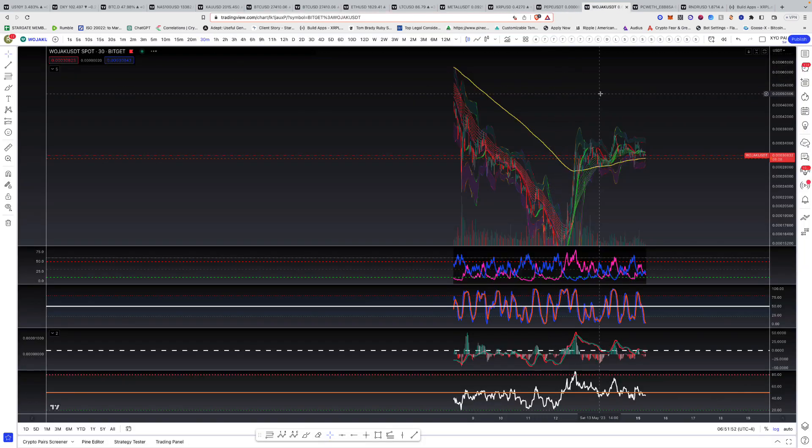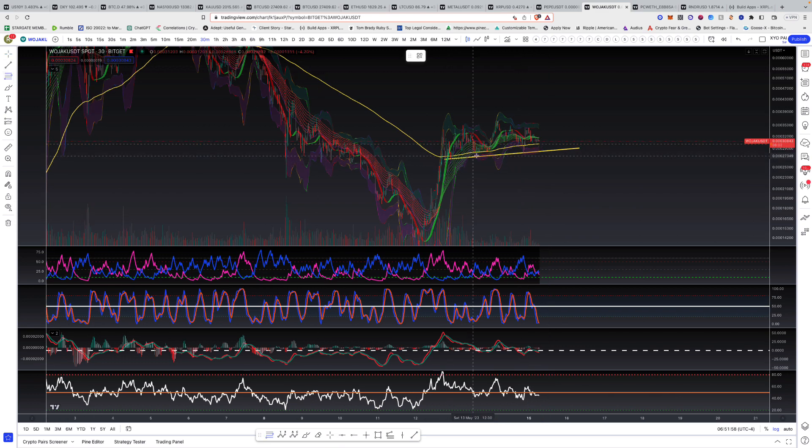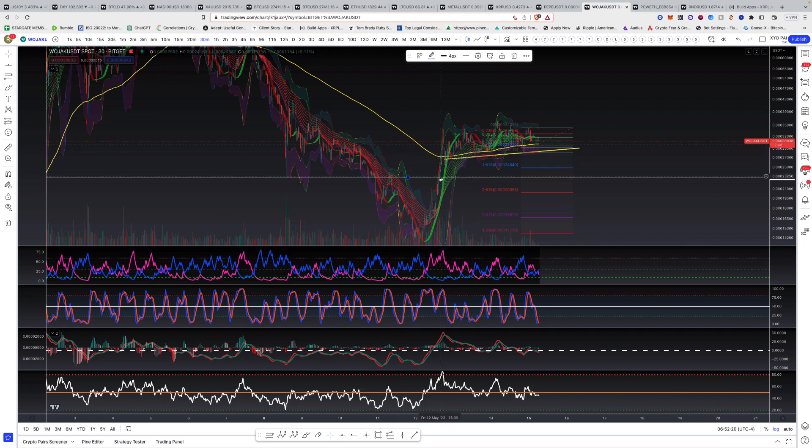Let's go to Wojak. We're seeing a trend line coming down. If we take the 786 on the micro — low to high — we want to see 0.00029 hold. That's the 786. If we break that, we could come down to 0.000248 or even 0.00023 to hit that wick on the left side. Coming down from that point would also be close to the 1.618 taking this low to the high right here — very, very close. So we could come down to that level if we break the 0.00029 level of support.